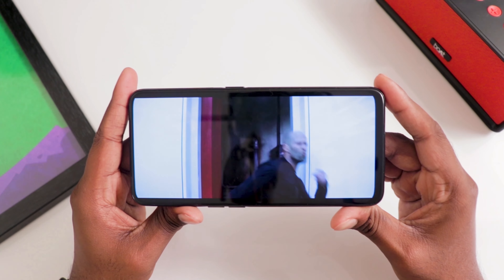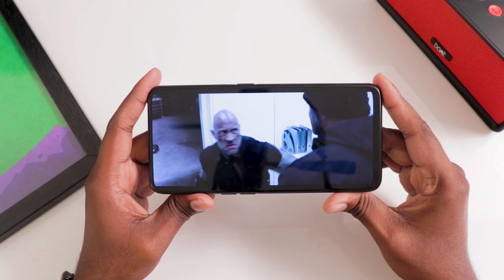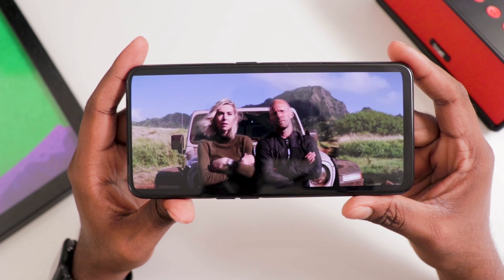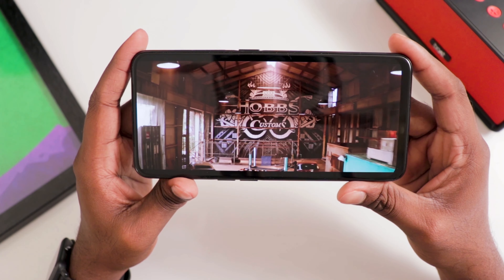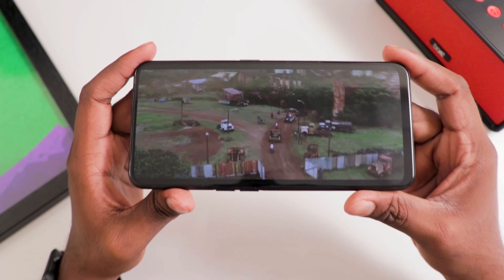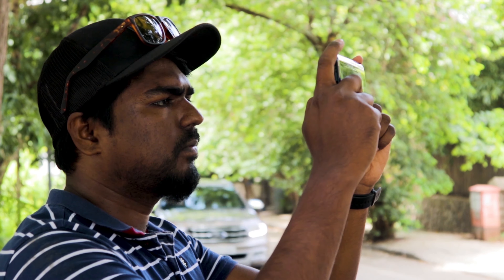Another cool feature of the K3 is that it can deliver Dolby Atmos sound through the headphone jack, which I found very impressive, especially for gaming and movies. However, this feature is only available through the headphone jack — Dolby Atmos is not supported for Bluetooth earphones, which is slightly disappointing as everyone is switching to Bluetooth earphones these days.